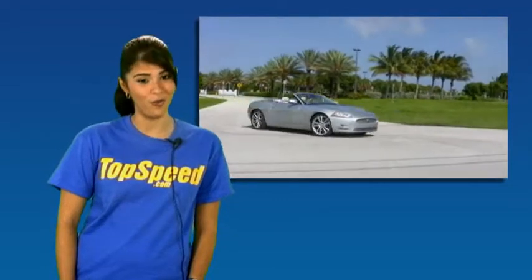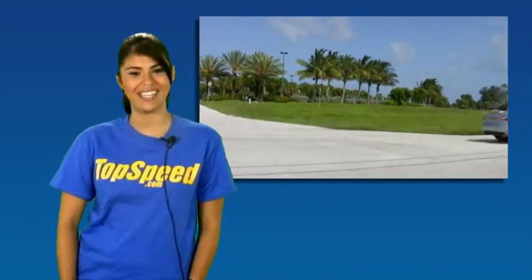So that's all we have for today on the 2009 Jaguar XKR Convertible. Tune in next time for our next test drive.